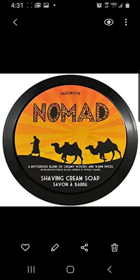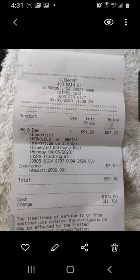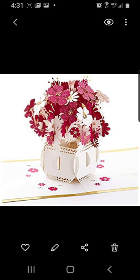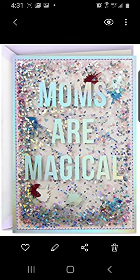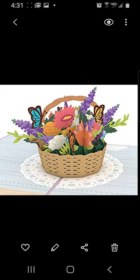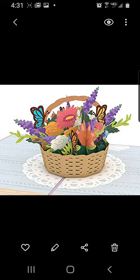Nomad shaving soap. Here's a Mother's Day pop-up card — I thought it was really cool. There are a few different ones, and you can order a pack of six on Amazon. Really cool pop-up cards.